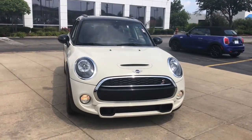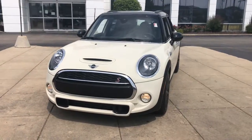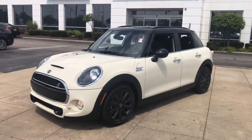This could be the car for you. The 2019 Mini Hardtop. With less than 10,000 miles on the odometer, this vehicle stands out from the rest.